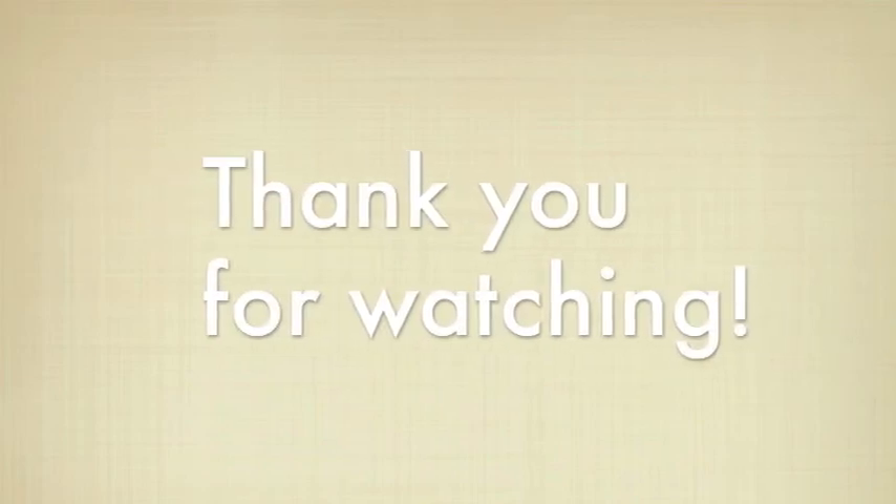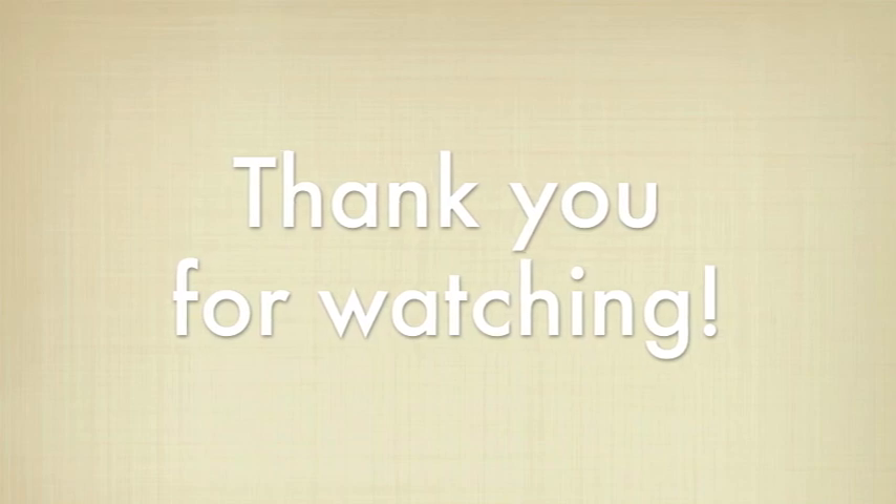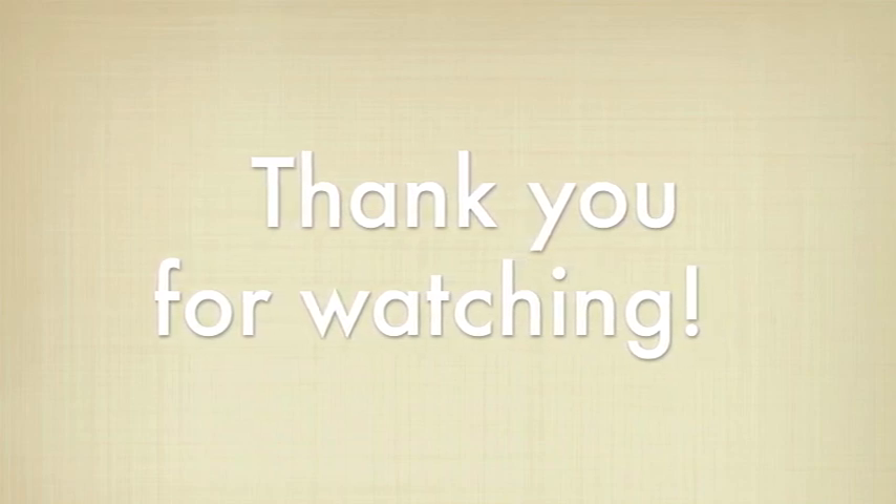Thanks for watching! For more information, log on to the BC Transit website at www.bctransit.ca or log on to the Comox Valley Regional District website at www.comoxvalleyrd.ca.